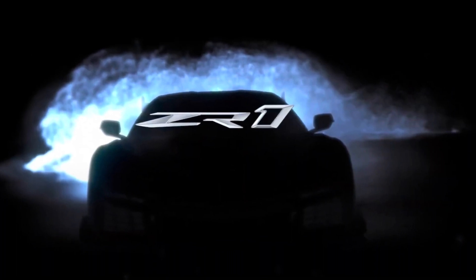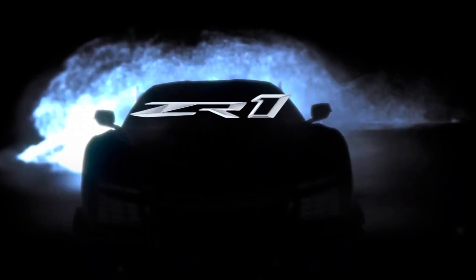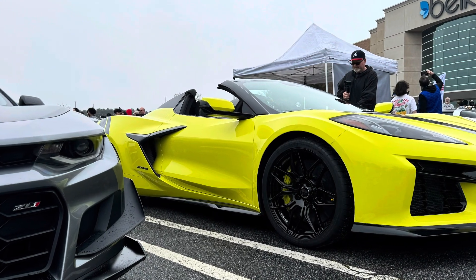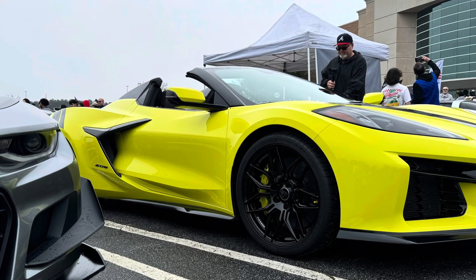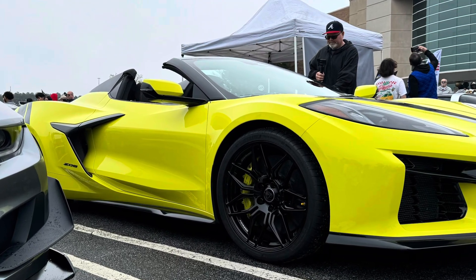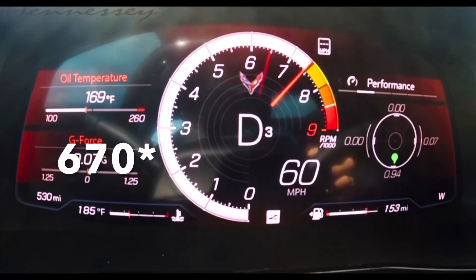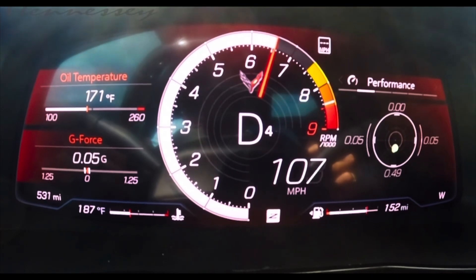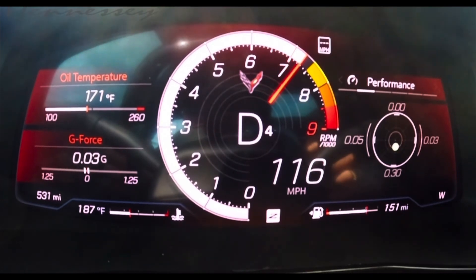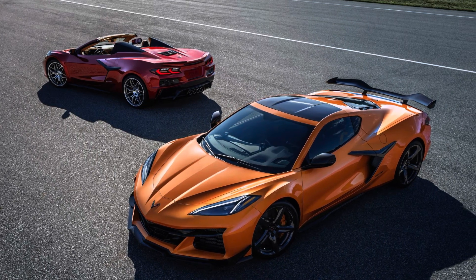There's lots of talk about this 5.5-liter flat-plane crank motor being in the C8 ZR1. If you thought the C8 Z06 at 670 horsepower naturally aspirated was impressive — and if you don't know what naturally aspirated means, that means no turbos, no superchargers — pushing 630+ horsepower naturally aspirated, we haven't seen numbers like that pretty much ever from a naturally aspirated car.